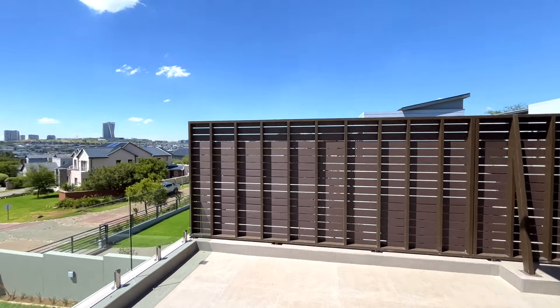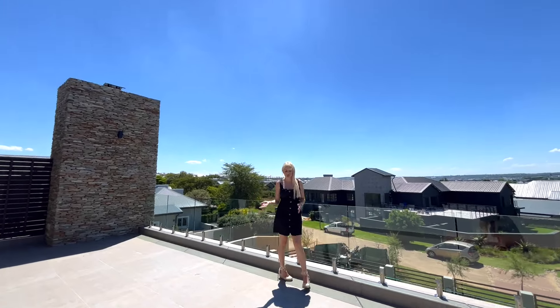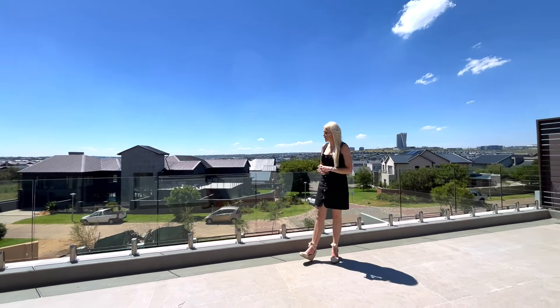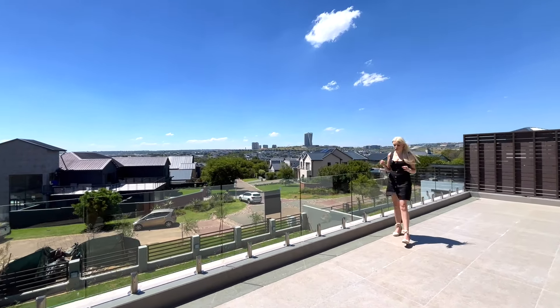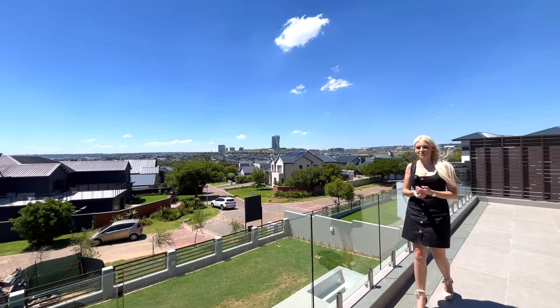The bathroom also opens out to the balcony so you can get fresh air. To recap, this home offers four bedrooms, four and a half bathrooms, multiple living areas, a lovely entertainment space, and a staff room. The house is brand new, so if you're looking for a brand new house, this is your opportunity. Give us a call and we'll show you around.